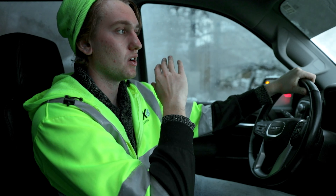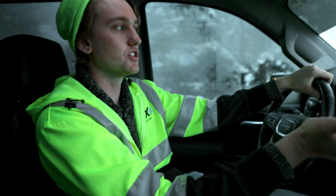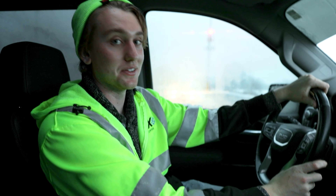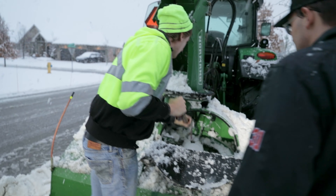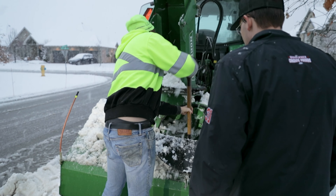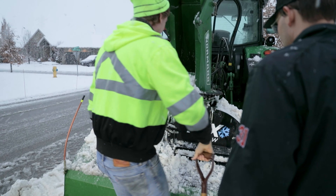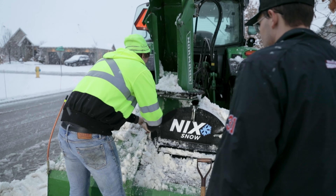First storms are always chaos like this, and it's usually nasty wet snow which is the worst possible. We're gonna do a little operator training. One thing you gotta watch — when the chute is full like this, you can plug it right away as soon as you fire it up. I'll show you, I'll do it this time.